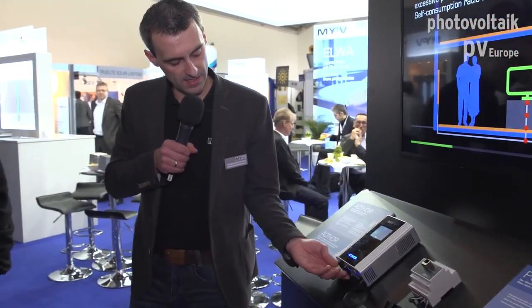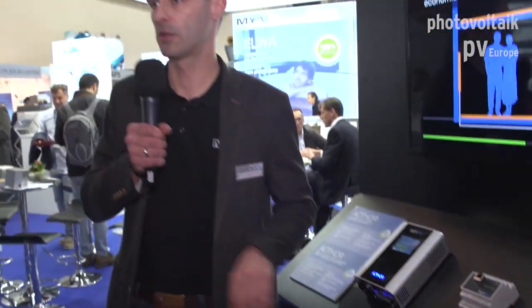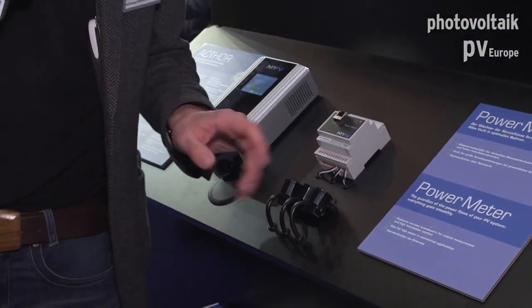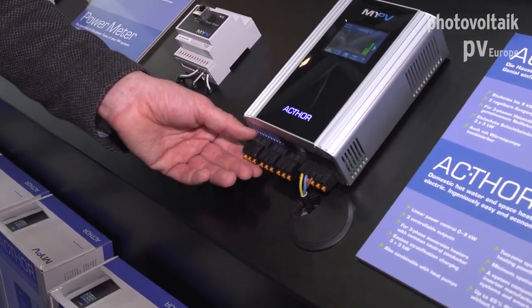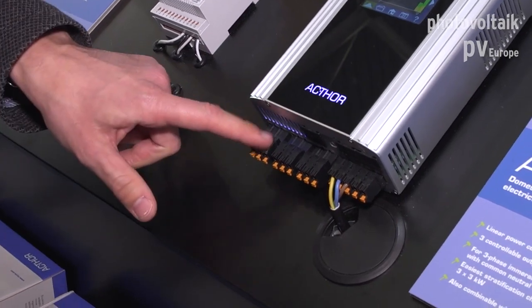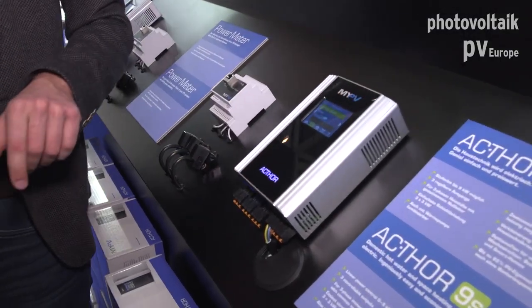The Actor has a standard European socket and is also available with other socket types, for example for Switzerland. Any resistive load can be connected and is made PV-ready through linear power control from zero to three thousand watts. Our latest addition to the product family is the Actor 9S — same case, same size, same display. The difference is that it's a three-phase system with linear power control from zero to nine thousand watts, still fully plug and play. Each individual phase of the Actor 9S can be controlled linearly.